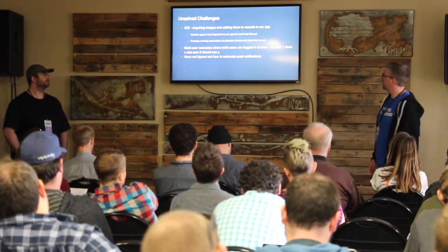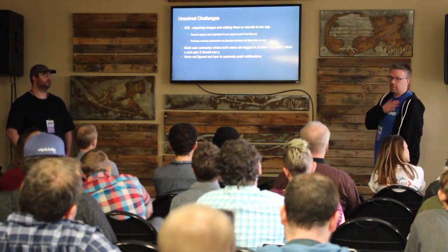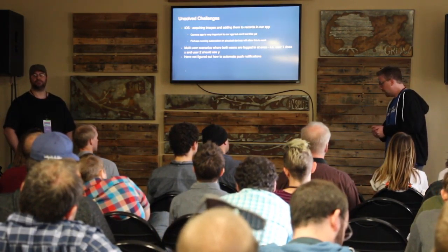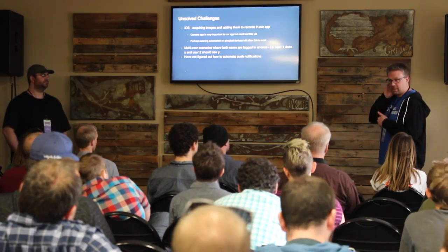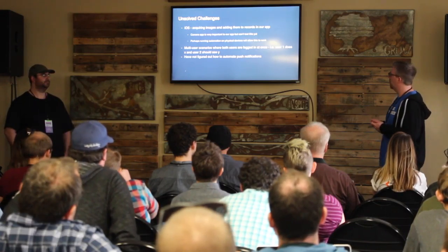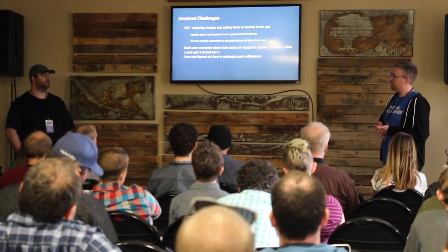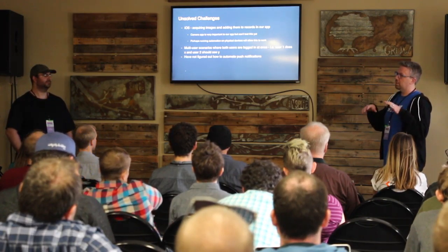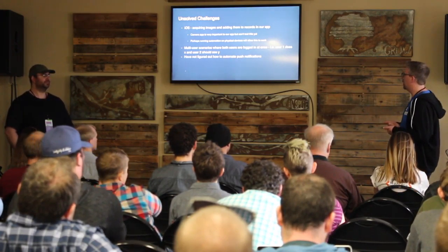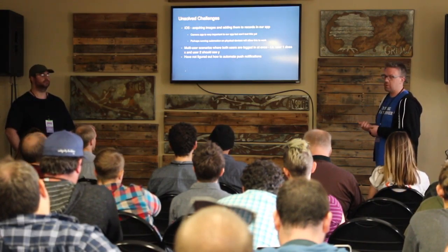We have a number of unsolved challenges. A key aspect of our app is acquiring images — EKGs, driver's licenses, things of that nature — so the camera is really important. We haven't figured out how to use or interact with the camera in automation. We want our test code to run on both simulators and physical devices, and we're not sure we'll be able to solve that. Especially because simulators don't have real cameras.